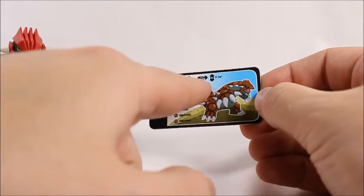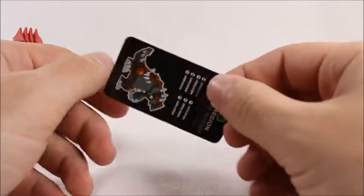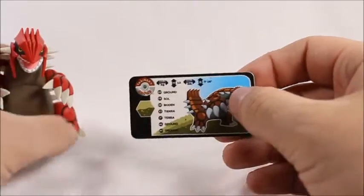They all come with these little cards. This is of course Groudon's card — it tells you the weight in kilograms and pounds, and it tells you the height in meters and feet. He's actually 11 feet tall.